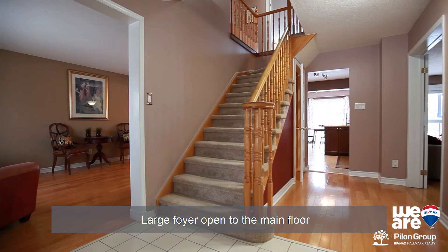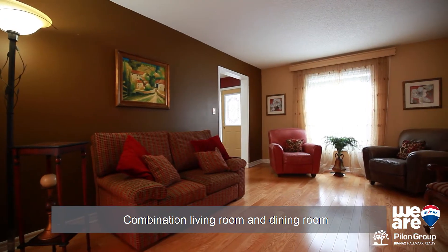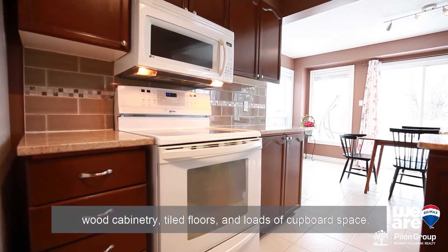Large foyer open to the main floor with hardwood and quality tile throughout. Combination living room and dining room perfect for entertaining. Updated kitchen with granite counters, wood cabinetry, tiled floors, and loads of counter space.